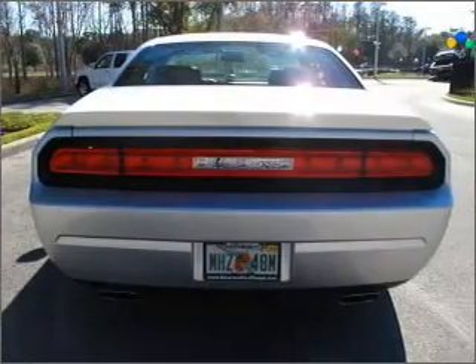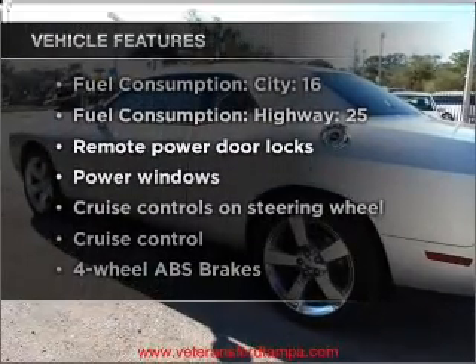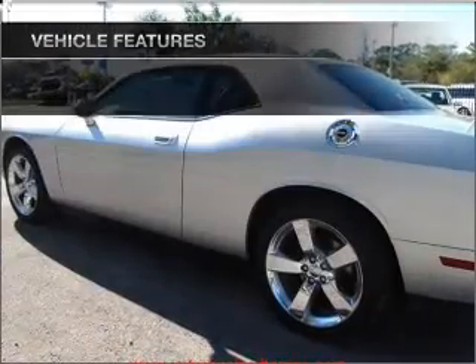The anti-lock braking system will keep you safe on the road. And with these notable features, you won't want to miss out on the opportunity to own this amazing vehicle.